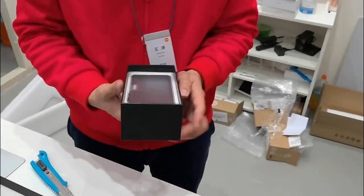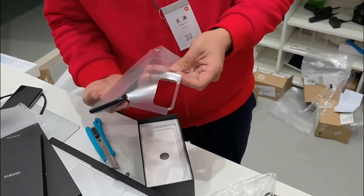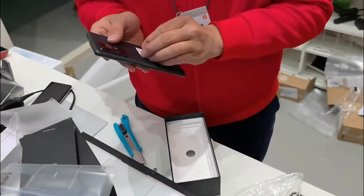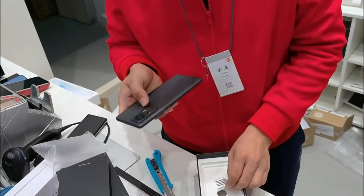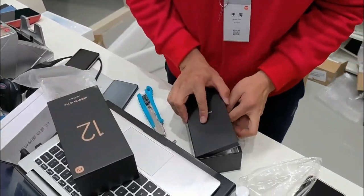It features 120W fast charging technology, 50W wireless charging, and 10W reverse wireless charging technology — which means you can simply charge any wireless smartphone just by putting it on top of this device, which is superb.